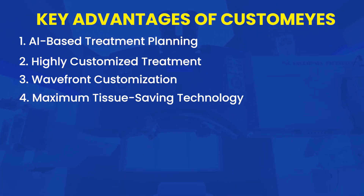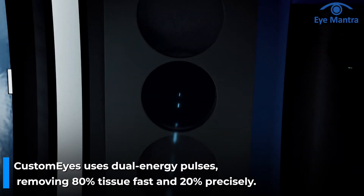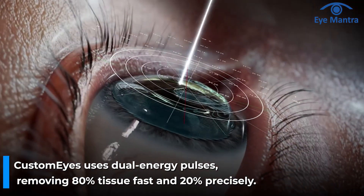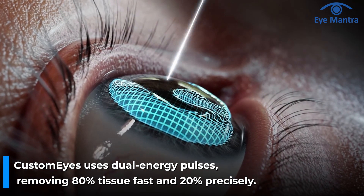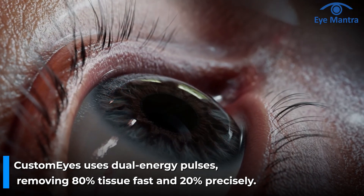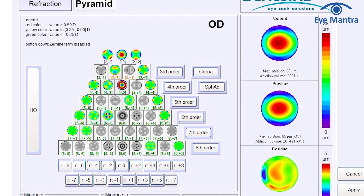Next is Maximum Tissue Saving Technology. CustomEyes is the first laser system to use two different energy levels for corneal tissue removal. 80% of the tissue is removed using high energy pulses, making the treatment super fast. 20% of the tissue is removed with low energy pulses, ensuring maximum precision and vision correction. Since less tissue is removed from the eye, corneal stability and strength are preserved.